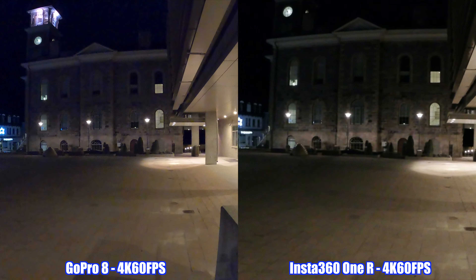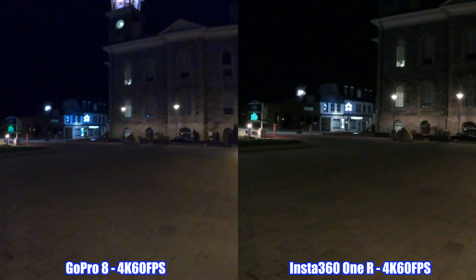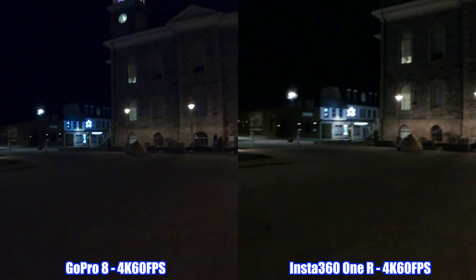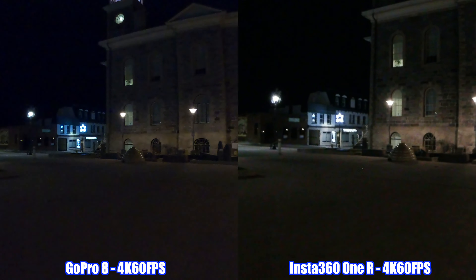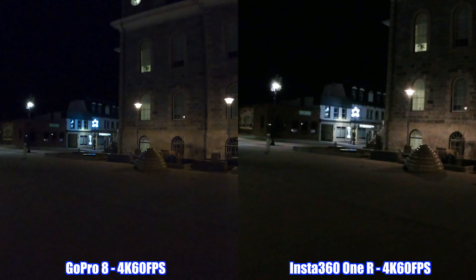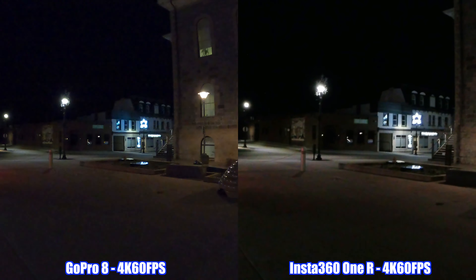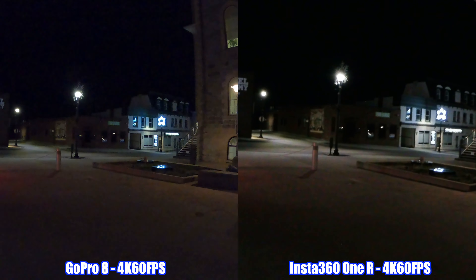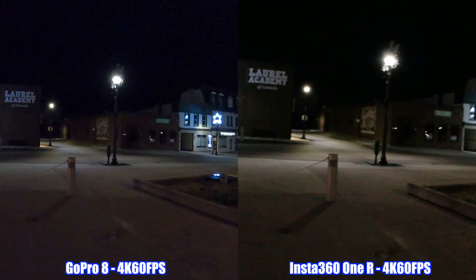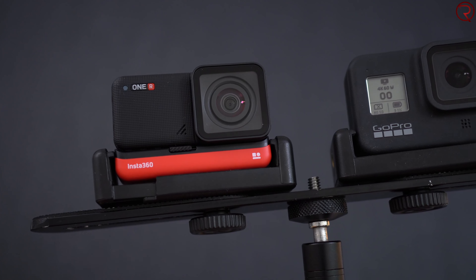Since I'm here, I might as well show a recording in 4K at 60 frames per second at night between the Insta360 One R and the GoPro Hero 8 Black. I'm walking normally, and from what I'm seeing on screen, the image does look a bit brighter on the GoPro Hero 8 Black — but I'll have to see how the footage actually looks on the computer.